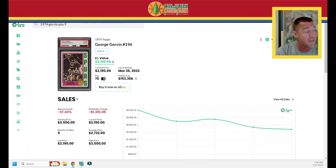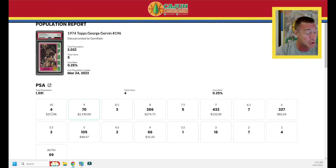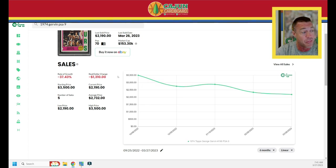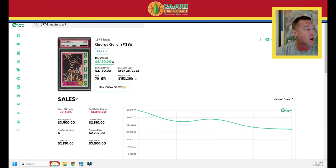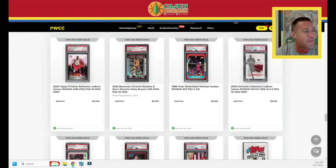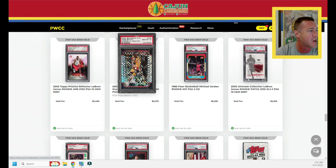PSA 9 is a damn high grade, only pop 70. This card is getting murdered over the last six months — down 37% for that Gervin PSA 9. Keep that in mind because we're going to look at another famous first-ballot Top 75 Hall of Famer from the '70s in PSA 9 who's on a similar track. Next we've got a patch LeBron at $2,250, a Jordan PSA 2 at $2,250, and a Kobe X-Fractor.